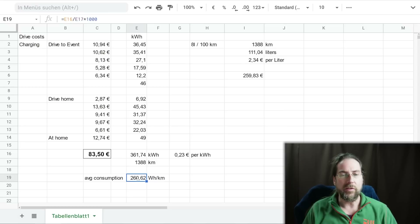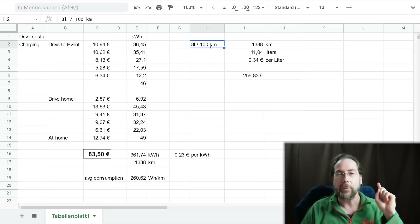260 Wh/km on a nearly 1,400 km trip is high, but it was March — not very warm. I had the heat on constantly at 22 degrees, sometimes a bit lower when the sun was shining. On the way back when it got dark I used more heat, and I also accelerated a few times to pass cars. Even so, 260 Wh/km including charging loss is high — without charging loss it would be around 250.